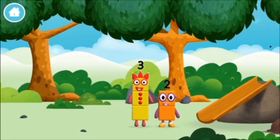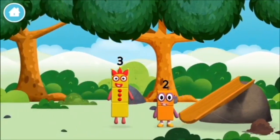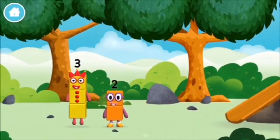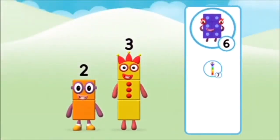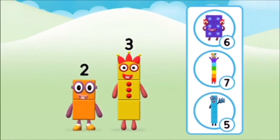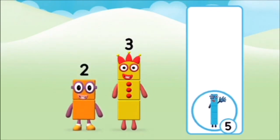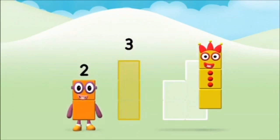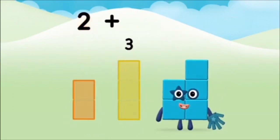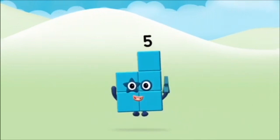I am one, two, three. The number blocks like to have fun. Use your finger to move them onto the slide. What number block can you make by adding these two together? Well done! You were right! Can you add the number blocks together? Three, two. Two plus three equals five. Well done!